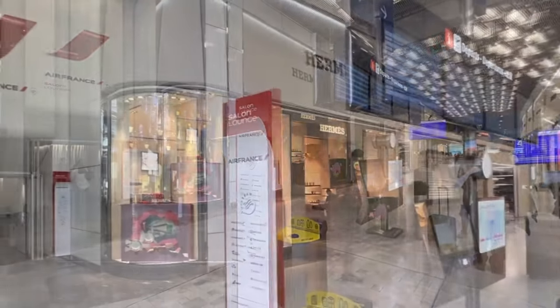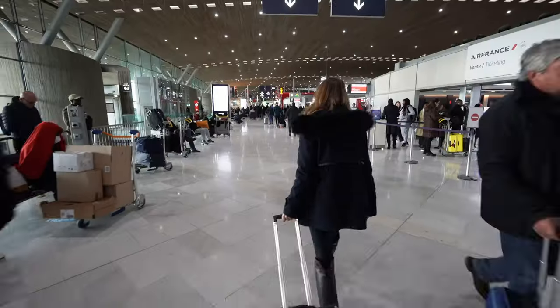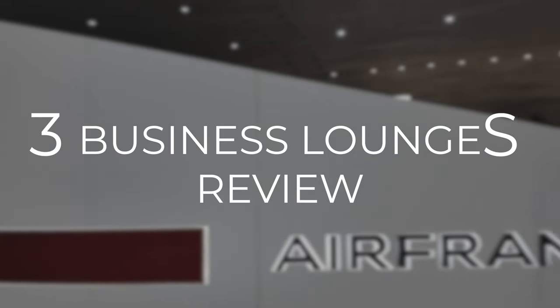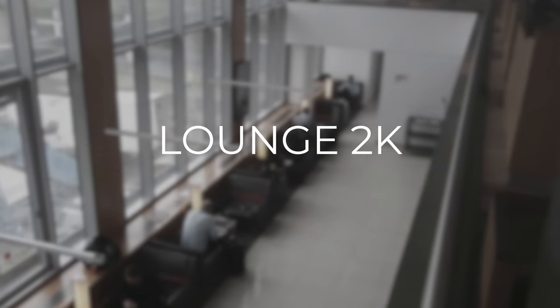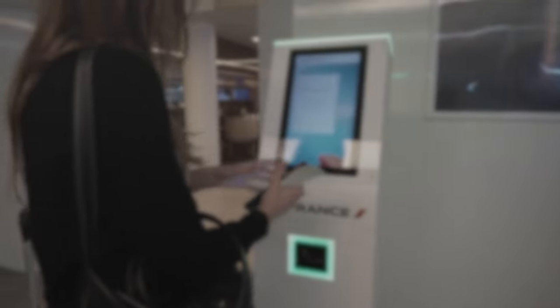Have you ever wondered what it's like to start your international trip in a business lounge? If yes, then this video is for you. Today we're reviewing three Air France International Business Lounges in Charles de Gaulle Airport. We'll start with a detailed tour and show all that these lounges have to offer — stay till the end because we'll be sharing tips on how to get inside. Let's go!